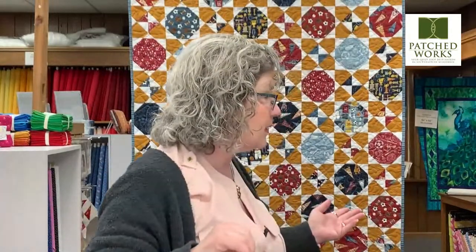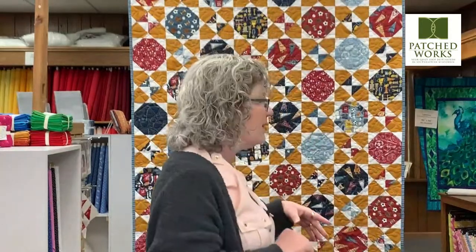We have all sorts of really great things in the store that we have been preparing for you. We're making new samples. We have some really great, super fun Easter fabrics in the store. We've been bundling and bundling and bundling. We're making more kits for some additional kid-friendly quilts because now is the time that everybody seems to be having baby showers and such.